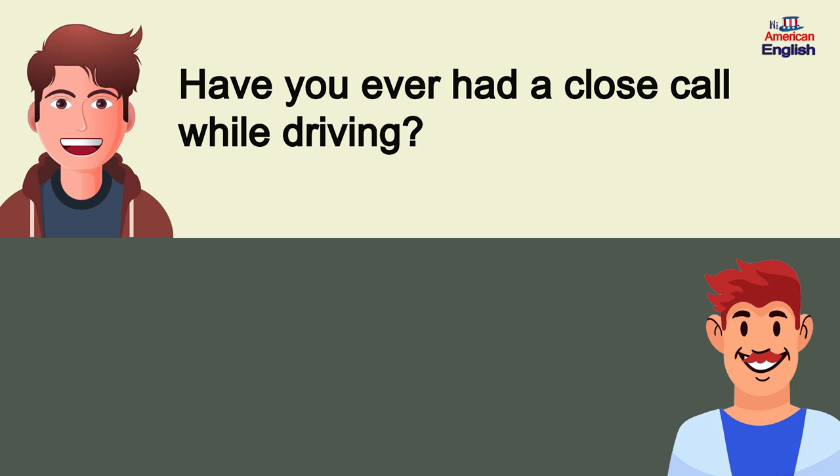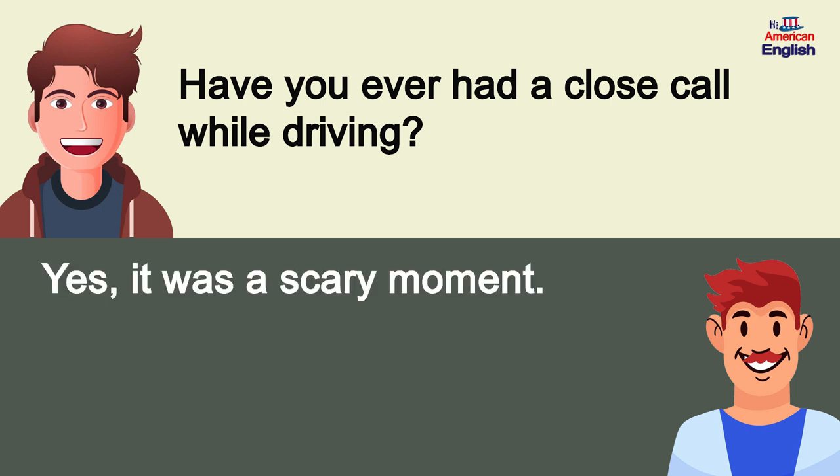Have you ever had a close call while driving? Yes, it was a scary moment.